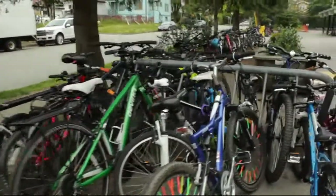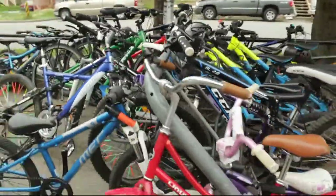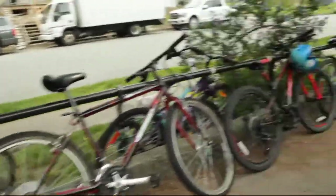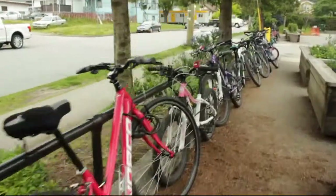Here we have the new racks put in the spring of this year — they're already maxed out every sunny day. This is the kind of ad-hoc parking that we have at the moment.